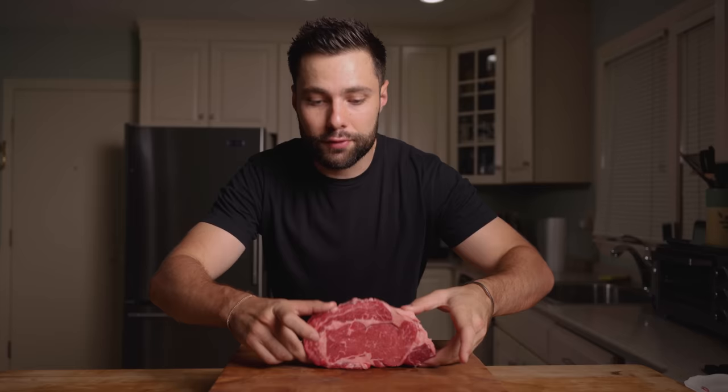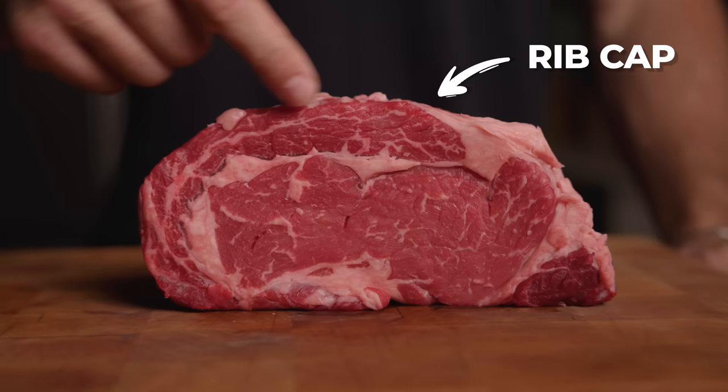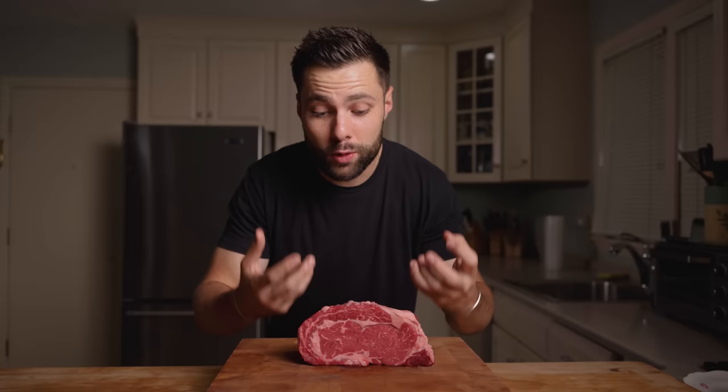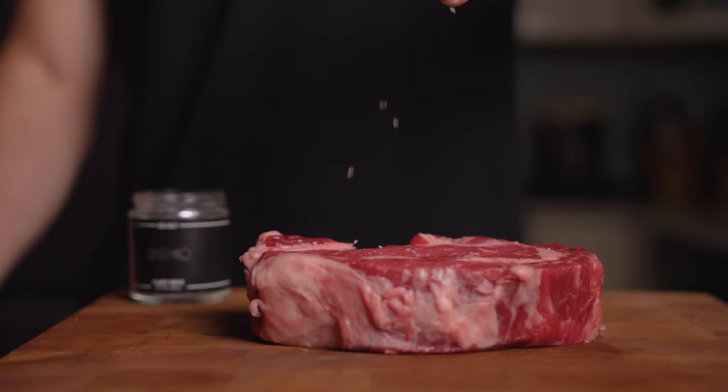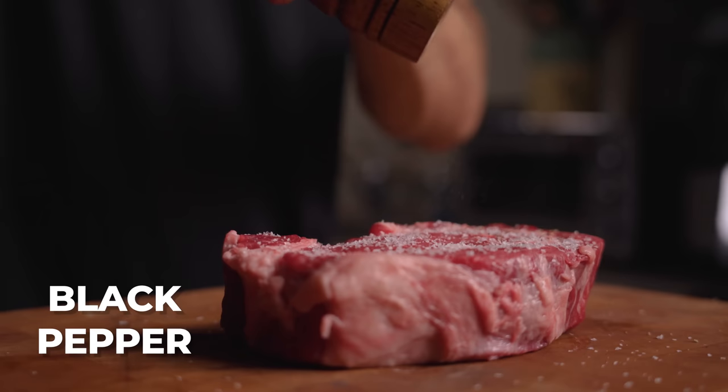Next up, we have this beautiful ribeye. As you can see, really big cap muscle, pretty good looking marbling as well. This is going to be the process: we're going to start by poaching it in that popcorn butter, take it out, then we're going to sear it. We'll see what happens. We're just going to season with some salt and some black pepper — make sure to get both sides.